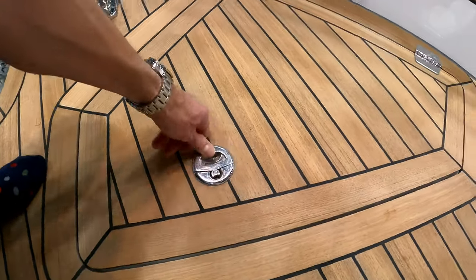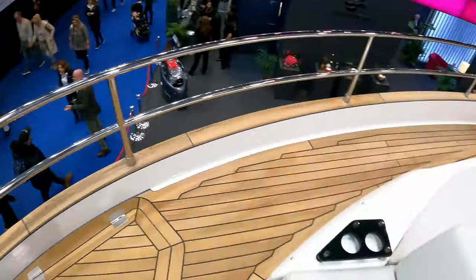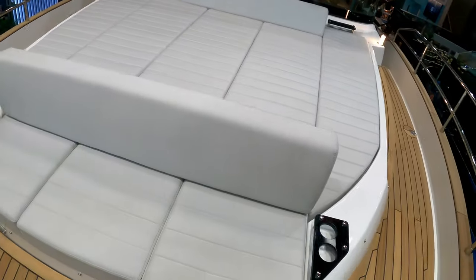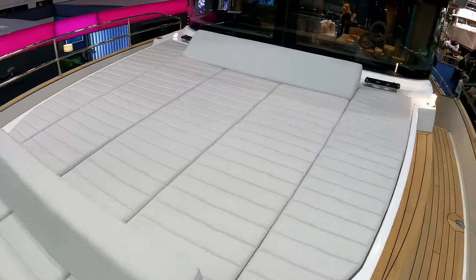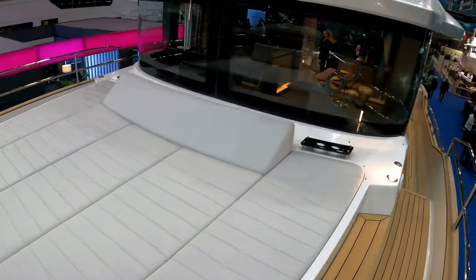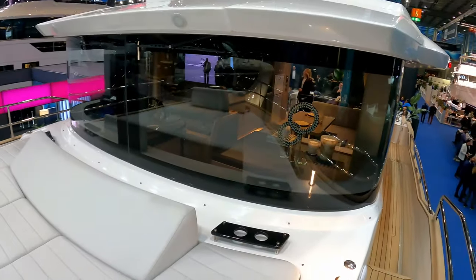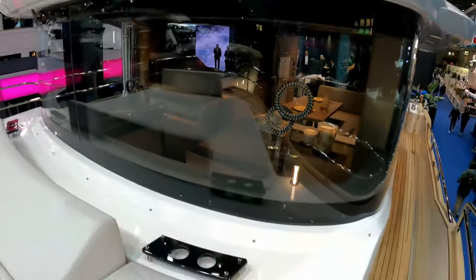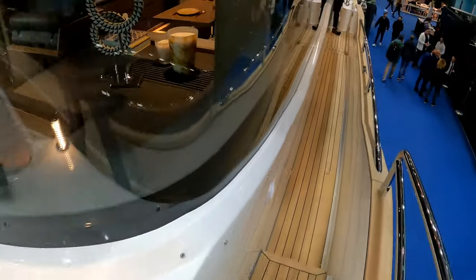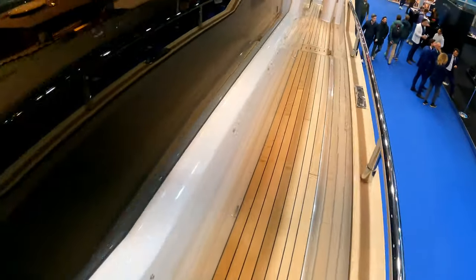There is quite a decent lazarette but due to the boat show we're not allowed to have a look. There's a little seat, a big foredeck lounging area, and a very purposeful moulded semi-circular windscreen with lovely pop-up lights.